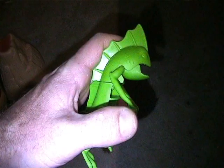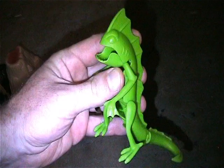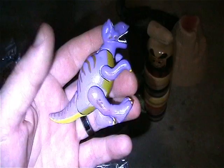I believe this is also Scooby-Doo - not sure, but it looks like the crazy lizard thing from Scooby-Doo. Also got a little dinosaur.